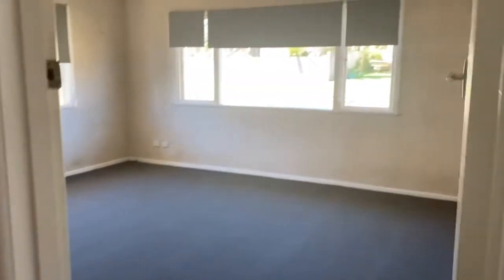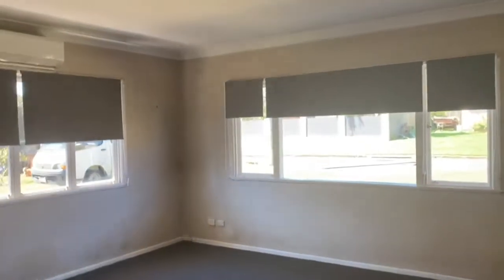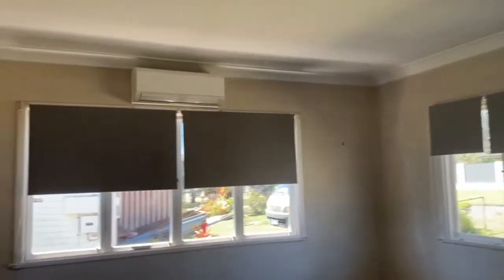Next up we have the Master Bedroom. This is the largest of the three bedrooms and is towards the front of the home. It features a split system and offers plenty of natural light.